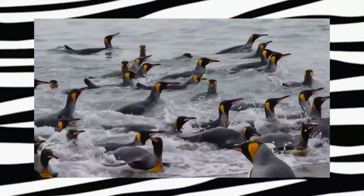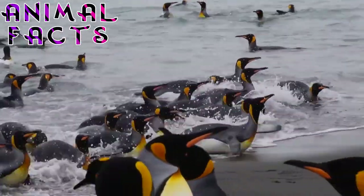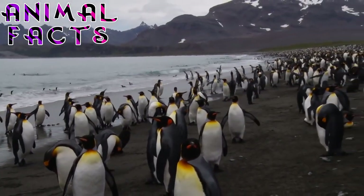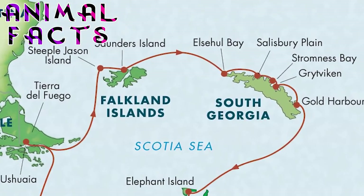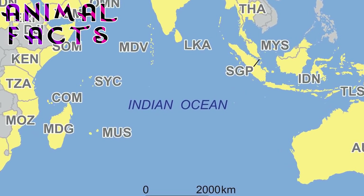9. There are two subspecies of King Penguins that live separately on different islands in the sub-Antarctic. These two populations differ quite markedly in size. The two subspecies show genetic isolation, meaning there is very little, if any, interbreeding between the two populations. One subspecies can be found on the island of South Georgia and the Falkland Islands. The other can be found in the Indian Ocean and the South Pacific.